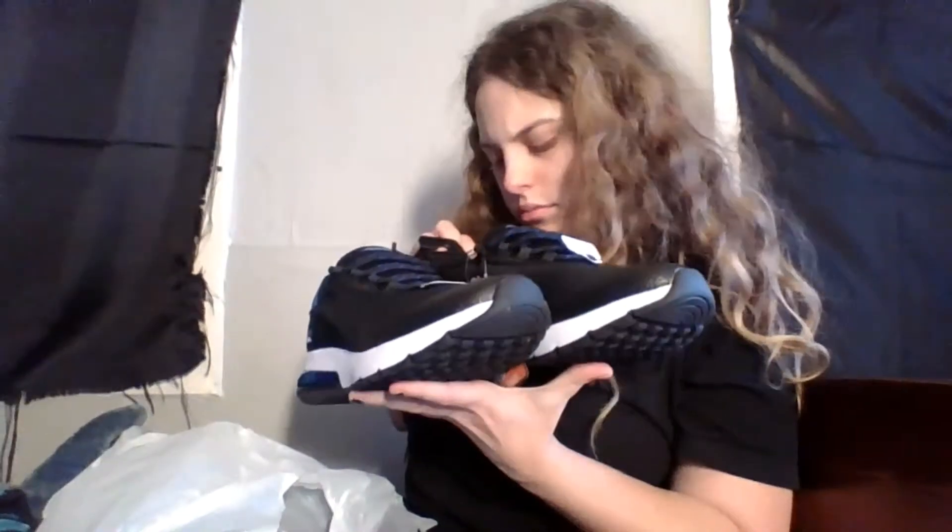They feel pretty comfy. These were thirty dollars — I know, expensive for shoes, especially for Walmart, but save for what you get, I guess.